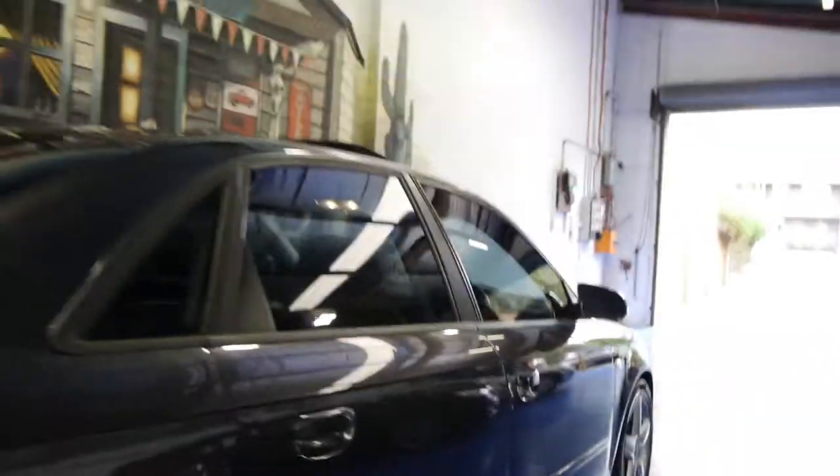The back seat doesn't look like it's ever been sat in — it's in very good condition. As you'd expect, the front seats are also in very good condition.